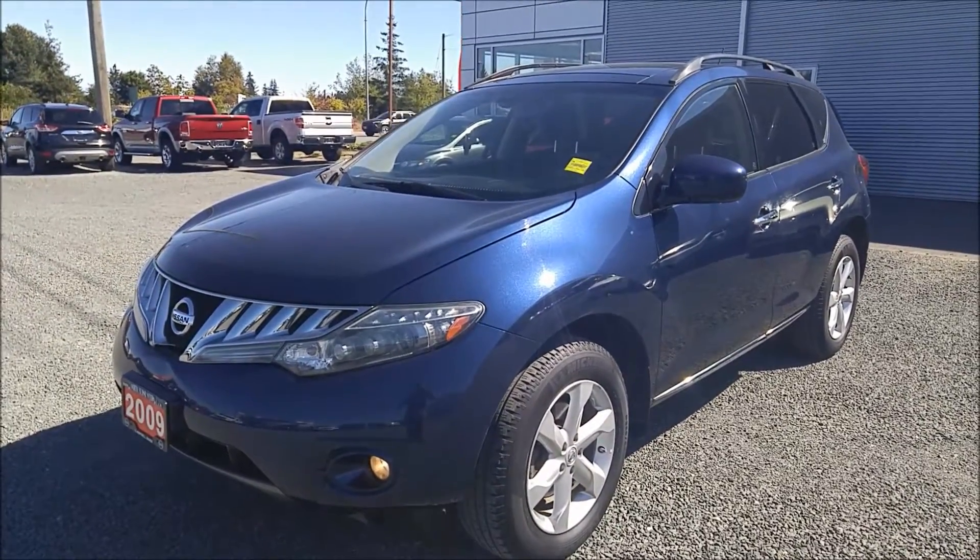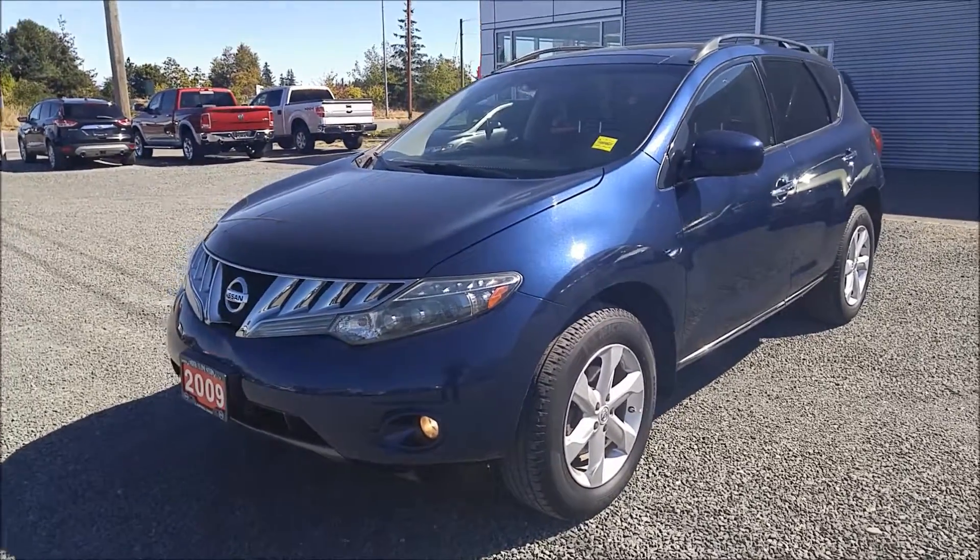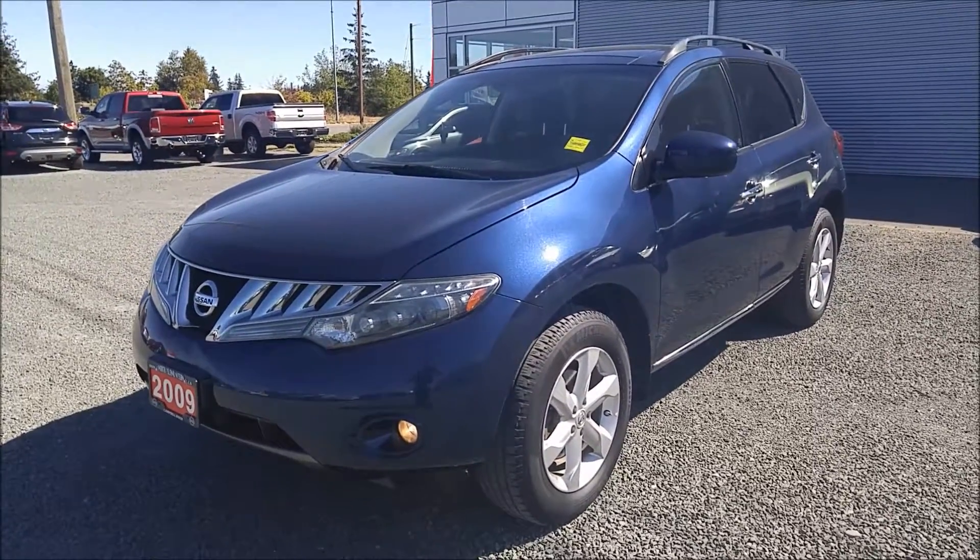Hey John, this is Jaston from North Island Nissan. I wanted to make you a good walk-around video on this 2009 Nissan Murano SL all-wheel drive that we have here.